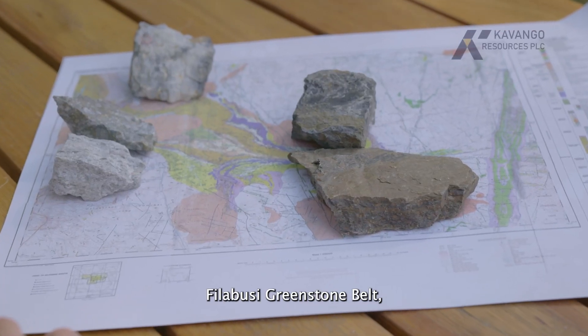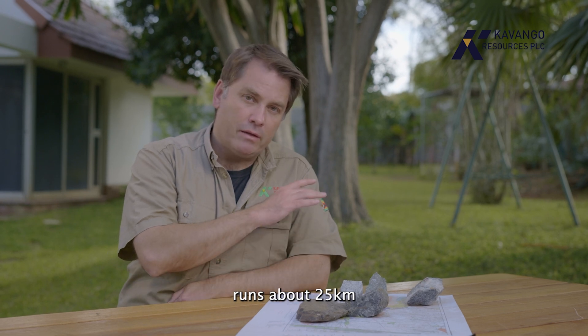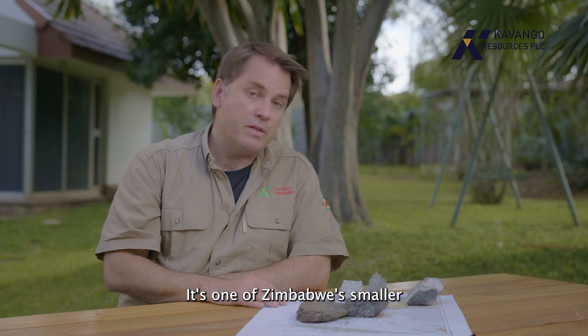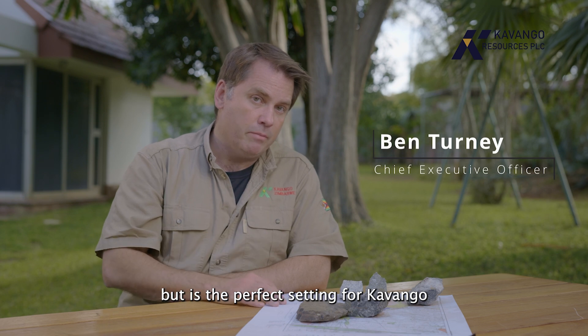This is the map of the Filibuzi Greenstone Belt, where Kavango has chosen to build its business. The Filibuzi Greenstone Belt runs about 25 kilometres from west to east and 15 kilometres from north to south. It's one of Zimbabwe's smaller Archean Greenstone Belts, but is the perfect setting for Kavango to build its business.